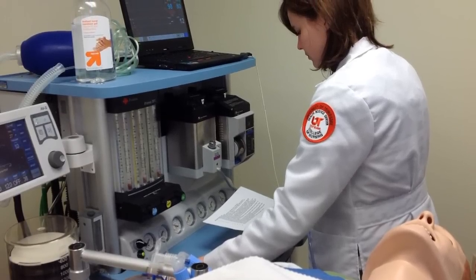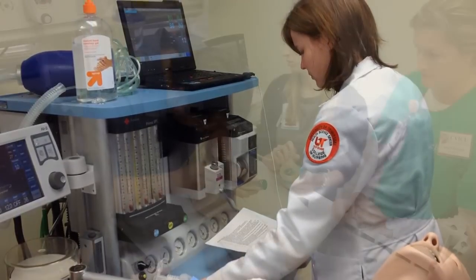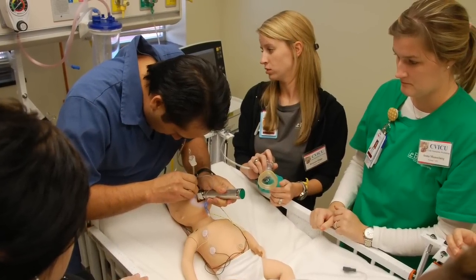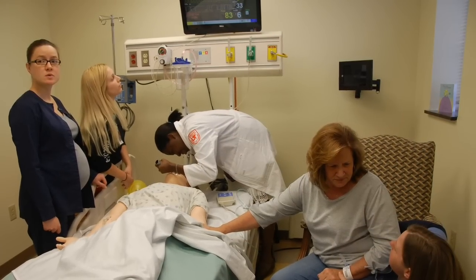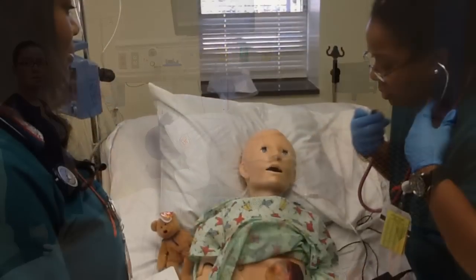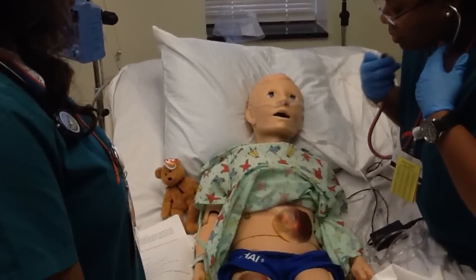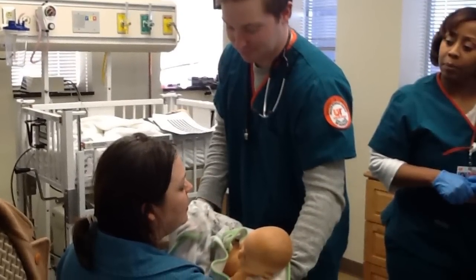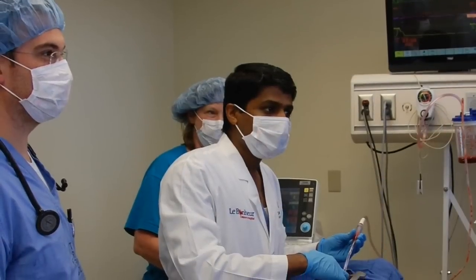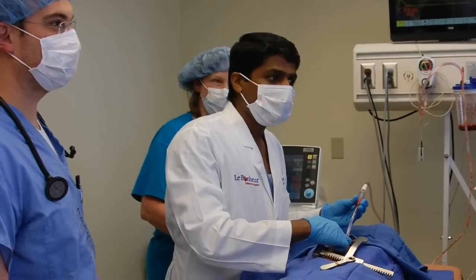Welcome to the Interprofessional Education and Clinical Simulation Center at UT Health Science Center. The goal for all participants in the IPEC Center is to develop both individual and team skills needed to provide safe, efficient, and timely patient and family-centered quality care. All simulation rooms are equipped with various high-fidelity mannequins and medical equipment to provide as realistic a clinical environment as possible.